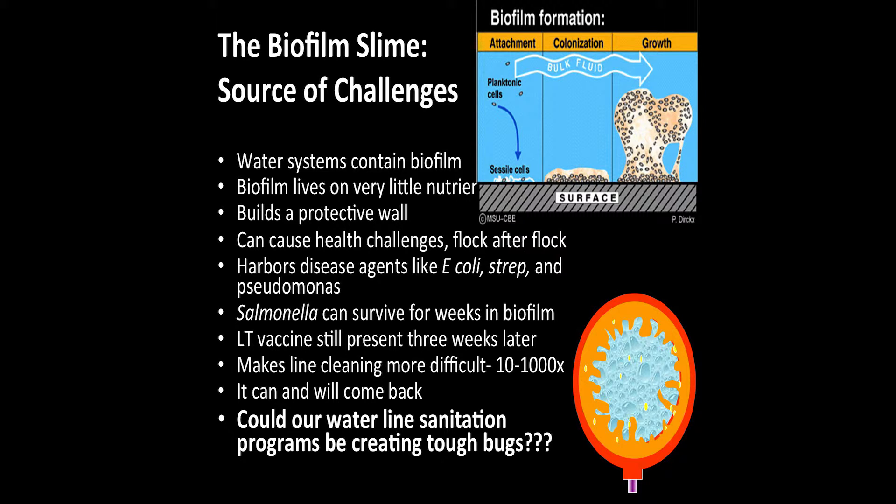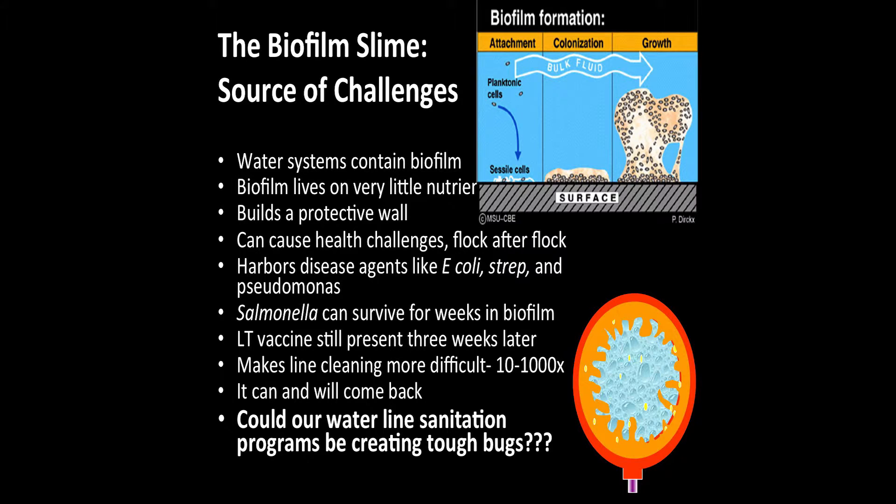The dirtier the system, the more the biofilm has built a wall and fortified itself — making it harder to clean. One thing I'm beginning to wonder is: could our waterline sanitation programs be creating superbugs? If we knock out nearly everyone but leave two survivors, have we turned those into the strongest organisms that then produce more survivors? Over time, as the biofilm builds up, it mushrooms, parts break off, and go right down to our birds. We've got to win the biofilm game, or at minimum keep it contained.